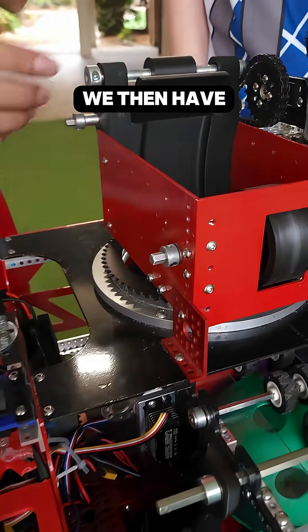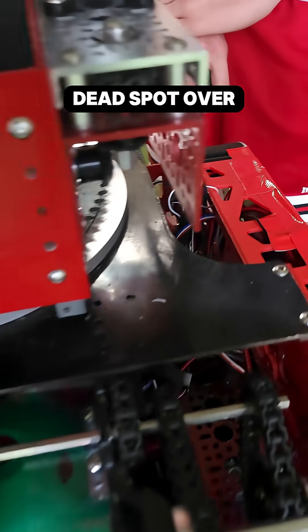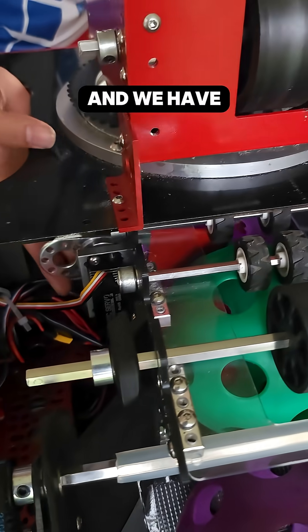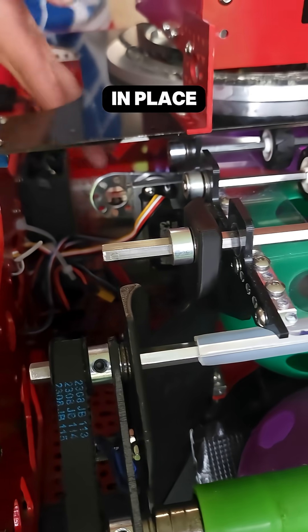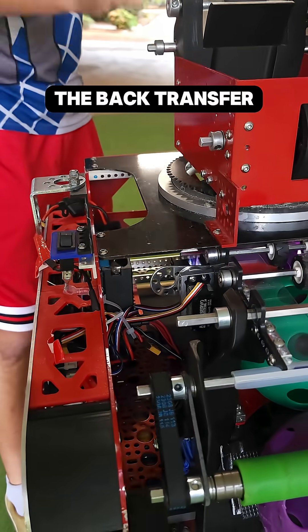We then have two servos — one here to continue pushing the artifact in because of a dead spot over here — and we have a gate so that it stays in place to help the flicker wheel at the back transfer into the launcher.